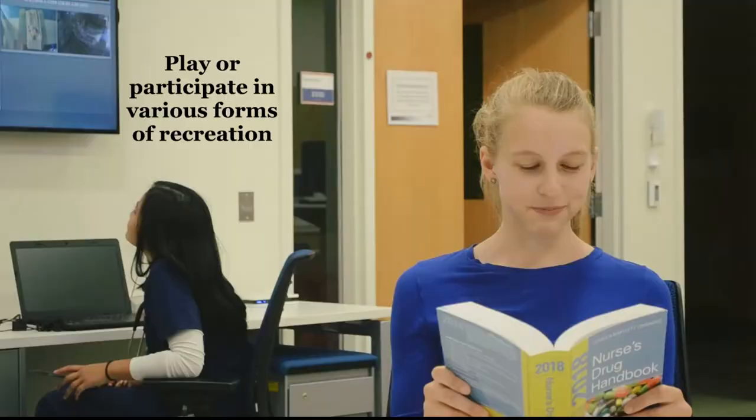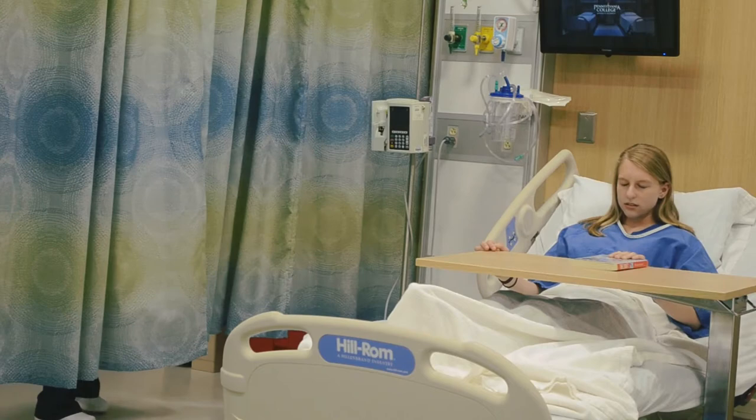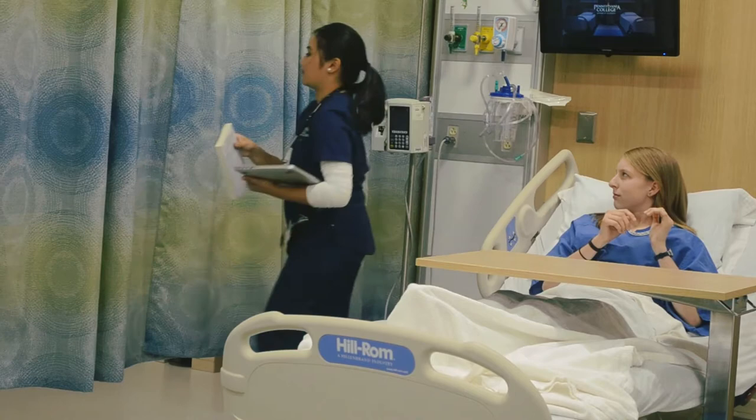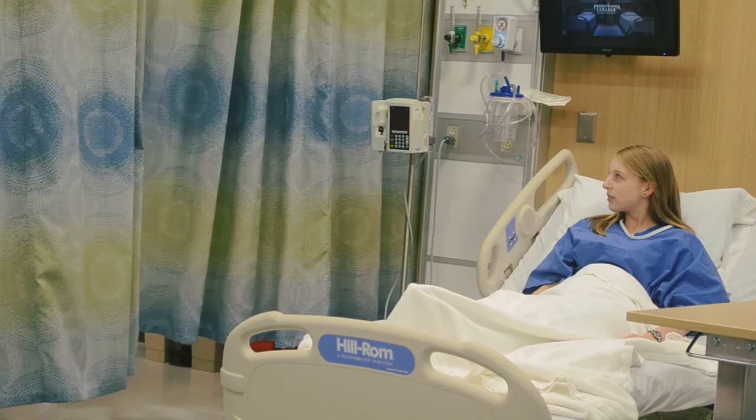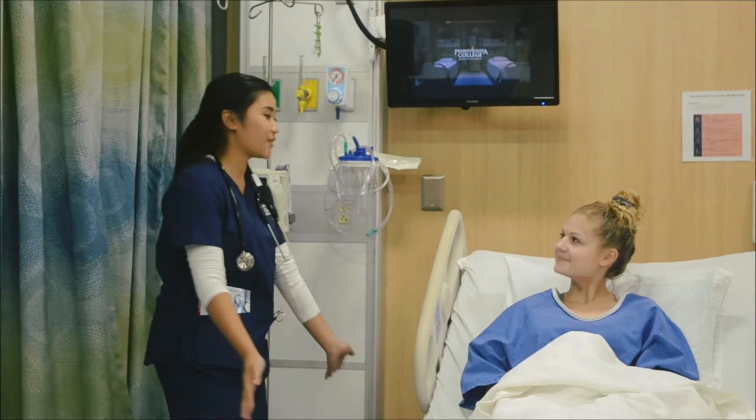Play or participate in various forms of recreation. What am I going to do? Nothing. Hey Alicia, so you went on your five-minute walk around the hospital. Do you want to read a book? Yes. All right.